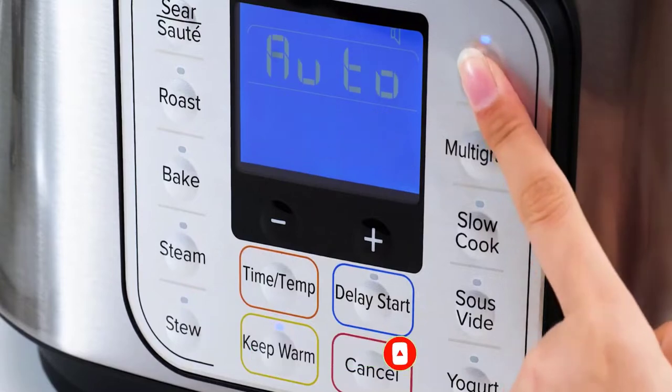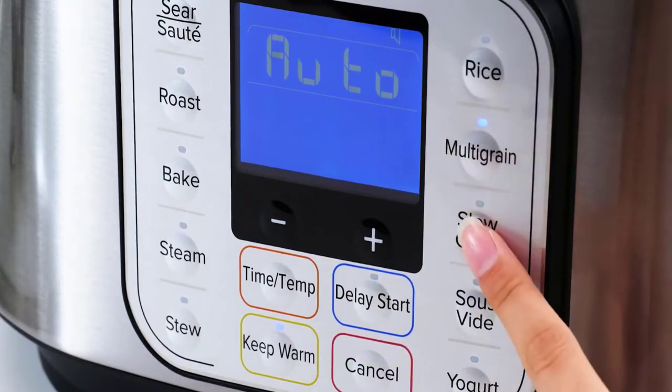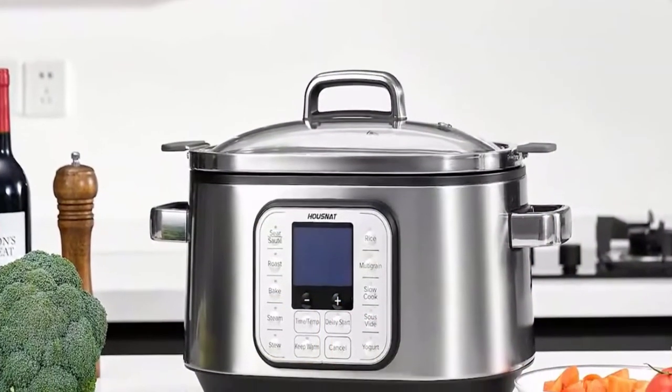Advantages: One-touch smart programs. Intelligent temperature control. Premium oval liner and handles.